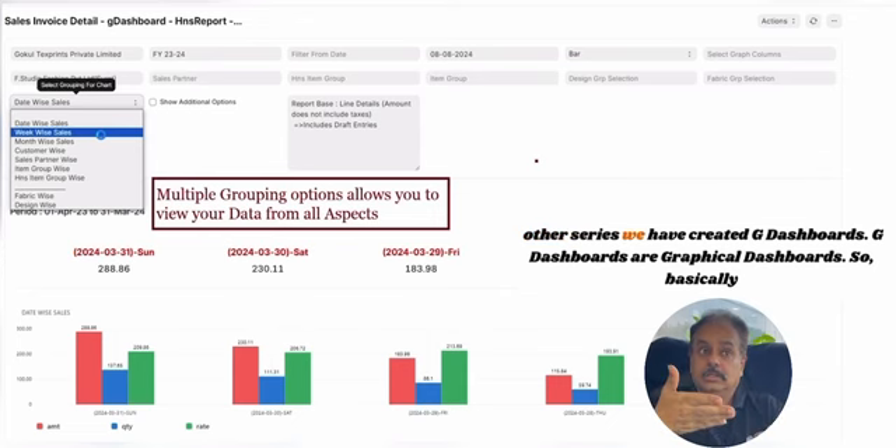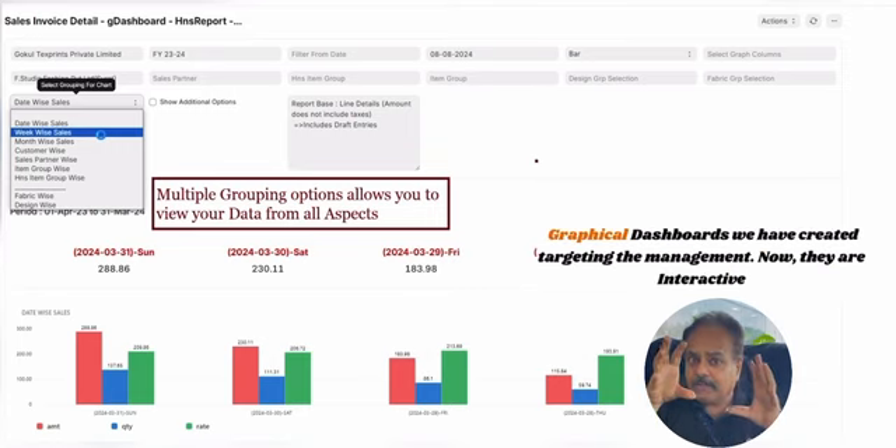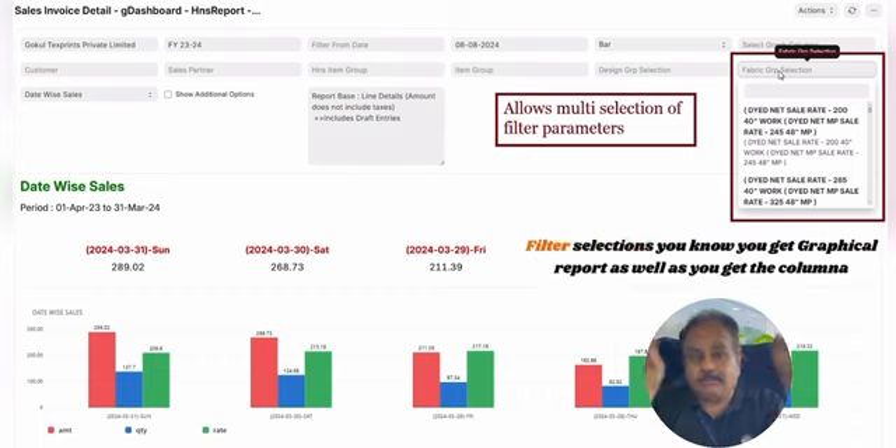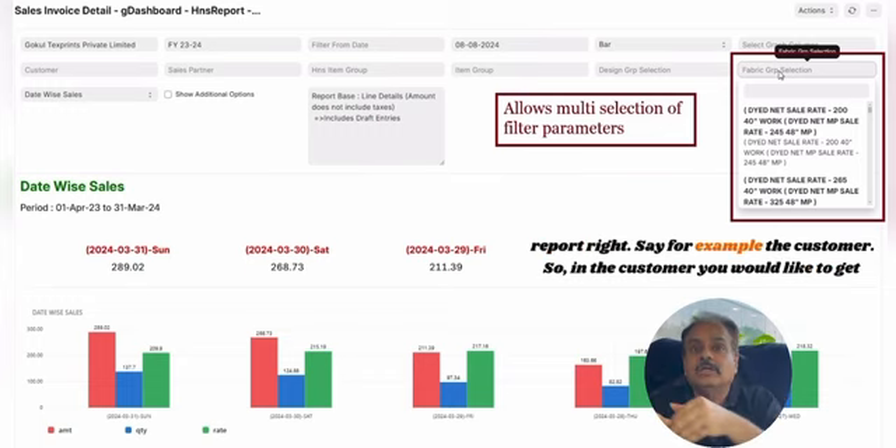In this series we have created G Dashboards — graphical dashboards targeting the management. They are interactive dashboards to be used by mid management or top management. Based on the filter selections, you get a graphical report as well as a columnar report.